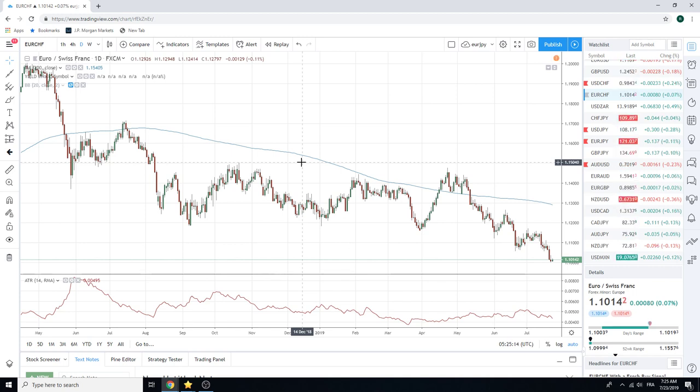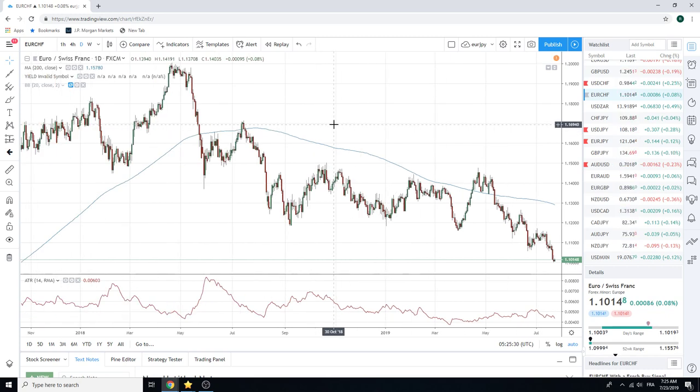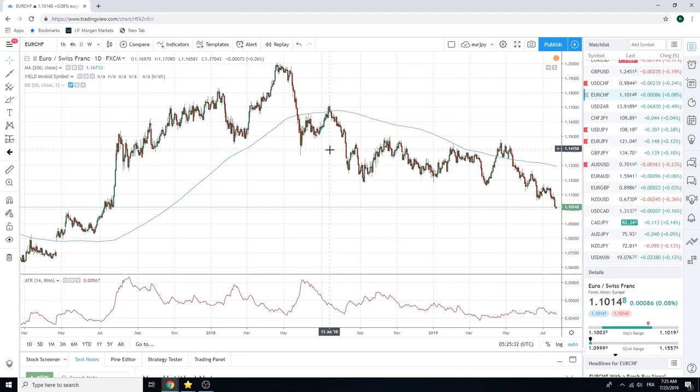Obviously we have the ECB on Thursday — people are expecting a dovish one. But this isn't an ECB play. Swiss rates are minus 80 basis points — who really gives a shit if Europe lowers theirs another 10 basis points. Anyway, keep an eye on this. We don't have a dog in this fight, but we are watching it to help us with story.